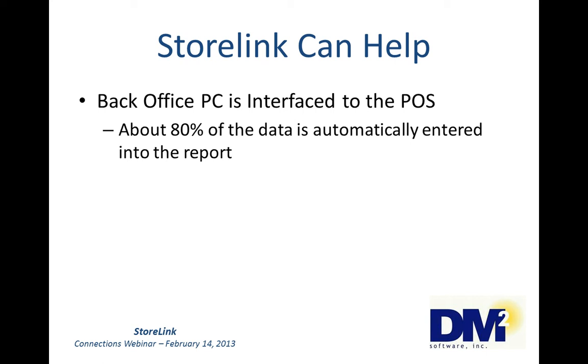The back-office PC will be interfaced to the point of sale. That means the PC is connected to the POS with a serial or network cable so that the two machines can communicate. About 80% of the data is automatically entered into the report. With the POS interface installed and the back-office PC connected to your point of sale, that data required for the daily report is automatically entered when the store manager opens the report for the day. The interface pulls the information into the report, so the report can be completed much faster. Some clients with very large C-stores can complete their report in about 15 minutes — what takes longest is counting the money.